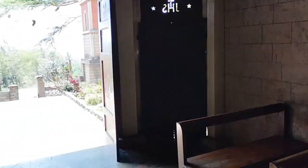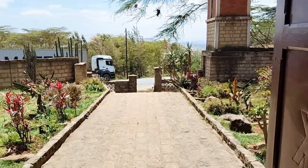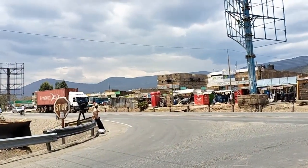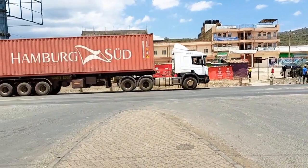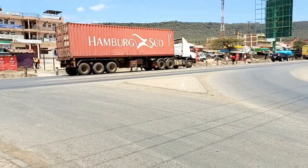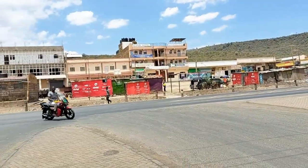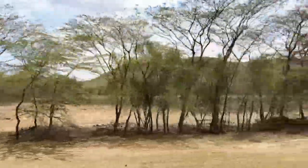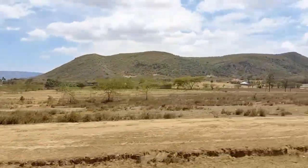If you've come across this video and haven't subscribed, please subscribe, comment, hit the like button, and share with friends. I'm on Mai Mahiu road — I came all the way from Nairobi. If you go straight, you head to Naivasha; if you turn here, you go to Narok and Suswa. This is Mai Mahiu town, where all the trucks come to park and rest. Let's go to Suswa!